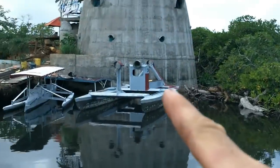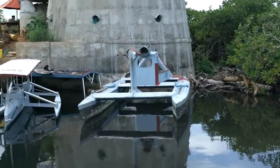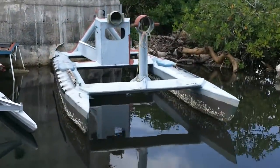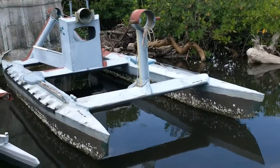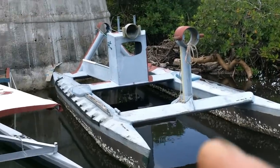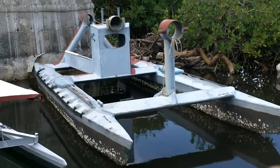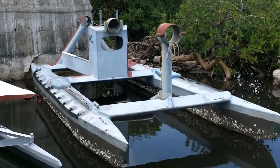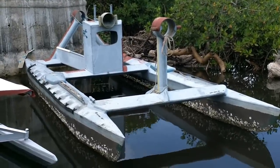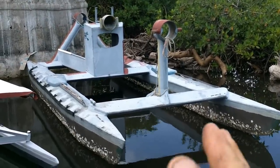This boat here was sort of decommissioned. It was the second boat I made after getting to Panama, and it was a floating dock for quite some time — it was beside the houseboat. But now I think I'm going to turn it back into a boat when I get the motivation, because it is a really good size. It can hold a decent amount of material and it's still light enough that it goes pretty fast with a small amount of power.